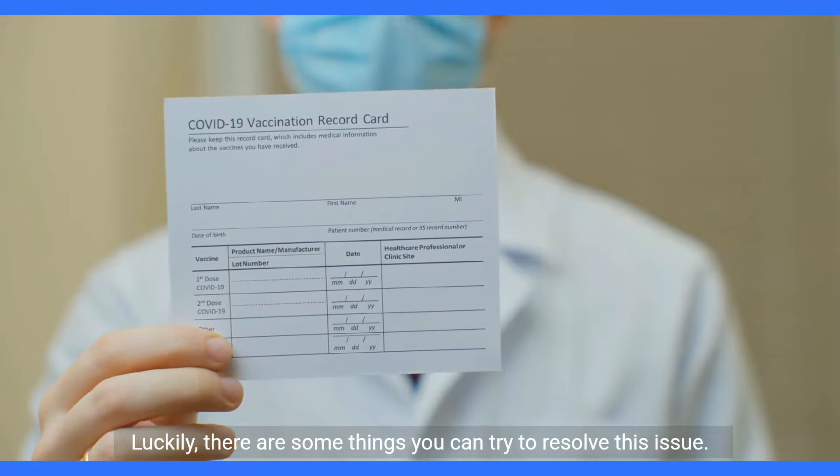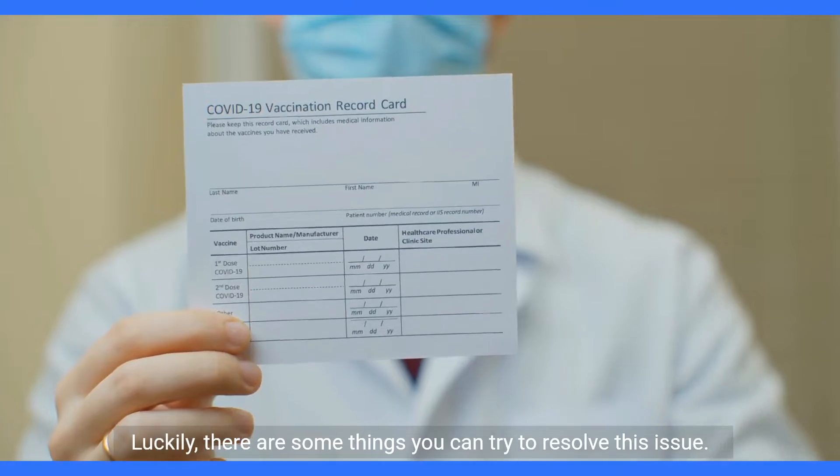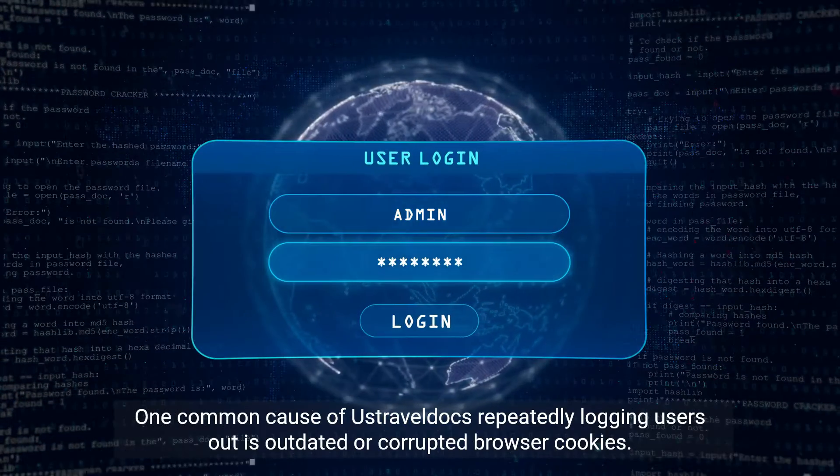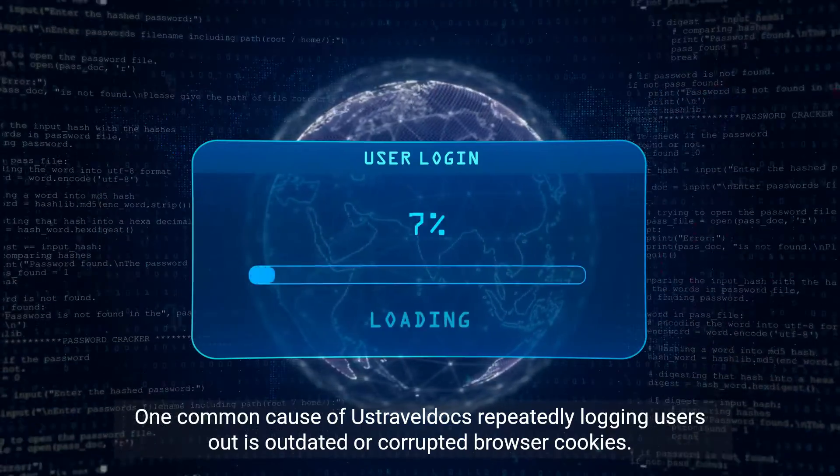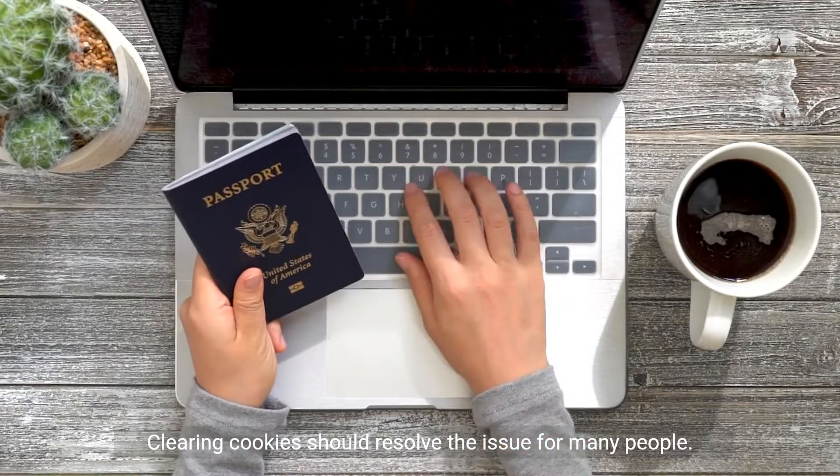Luckily, there are some things you can try to resolve this issue. One common cause of UstraBeldux repeatedly logging users out is outdated or corrupted browser cookies. To fix this, you'll want to clear your browser cache and cookies. Clearing cookies should resolve the issue for many people.